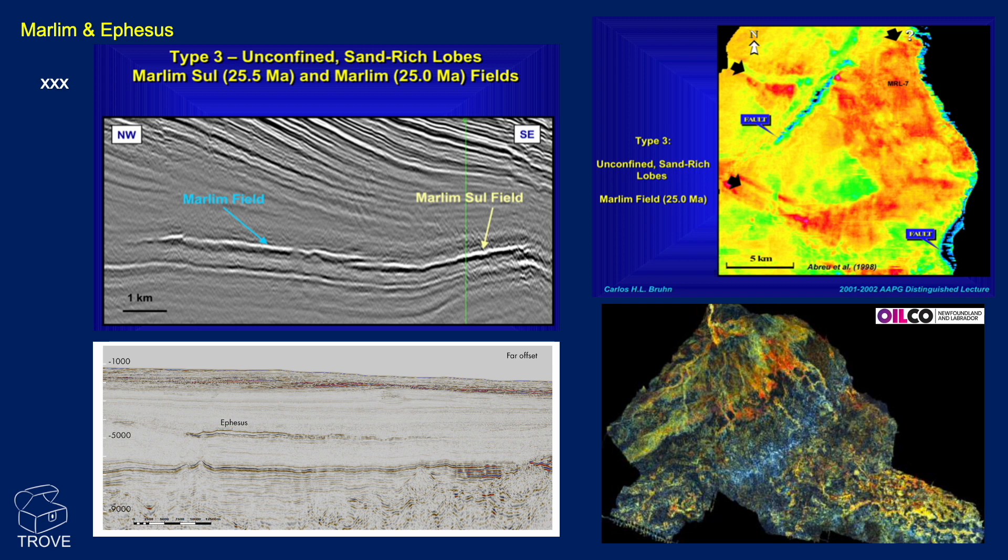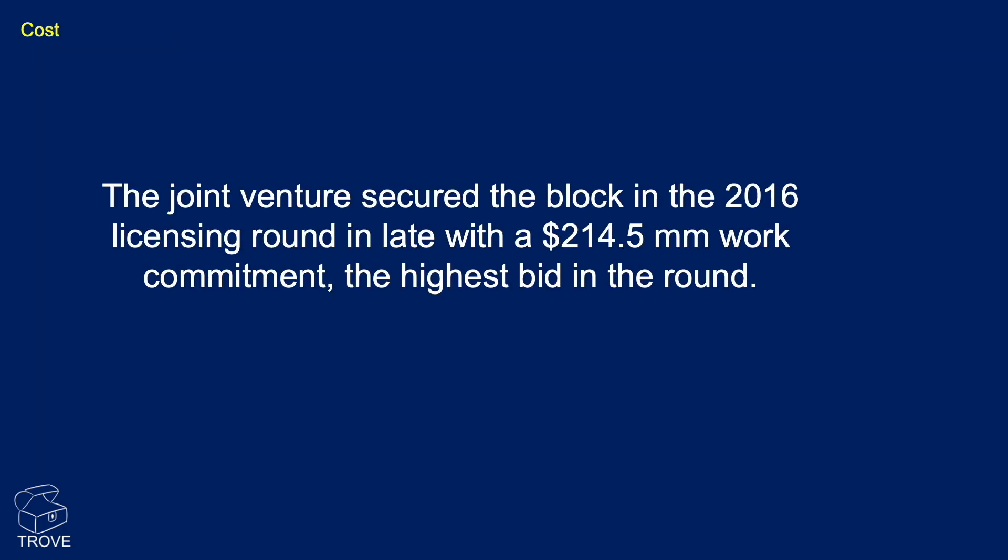What do we know about the cost? We don't know the exact cost of drilling the well, but I imagine it will be somewhere in the region of $100 to $200 million. The joint venture secured the block back in 2016 in the licensing round with a commitment of $214.5 million work commitment — the highest in that particular round. So this was a block of high interest.